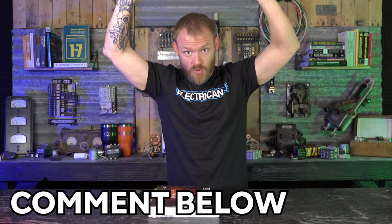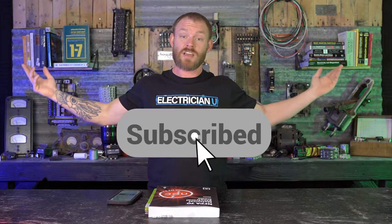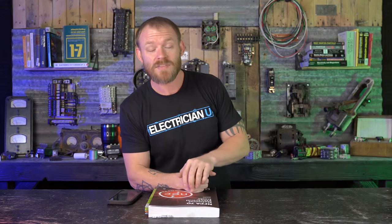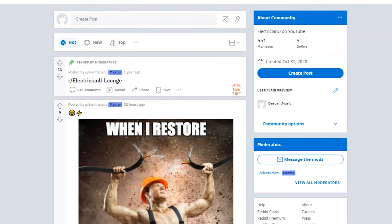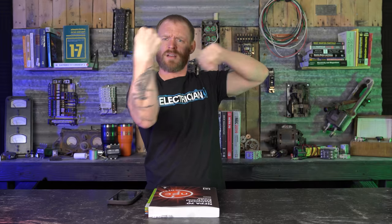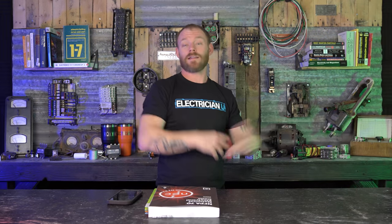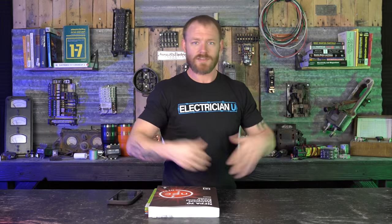Those are just my opinions — share yours in the comments below. Make sure you like the video and hit the subscribe button. Hit the notification bell so you know every time I have a new episode out. Also join the Discord group, the Facebook group, or our subreddit — r/electrician — where I'll eventually be doing reaction videos going over people's posts. Anyway, enough babbling — I'll see you soon.